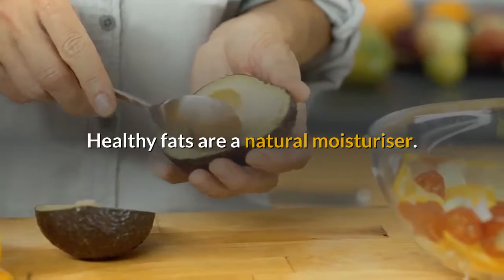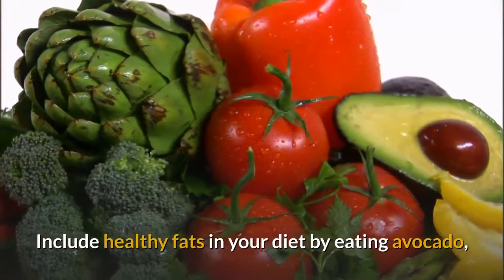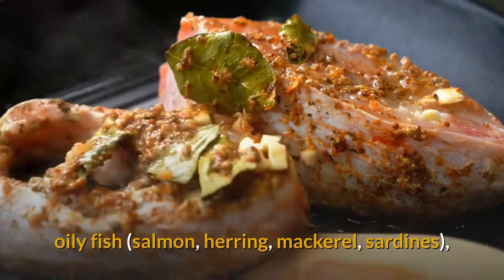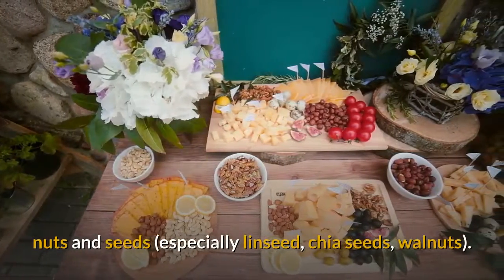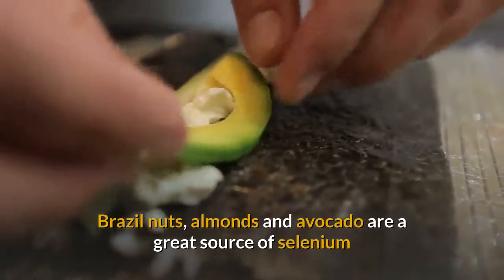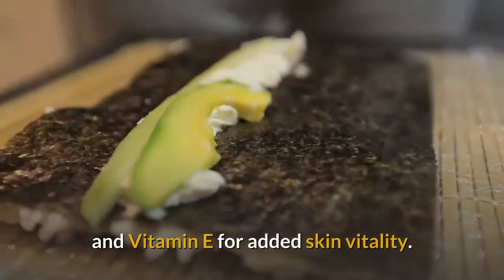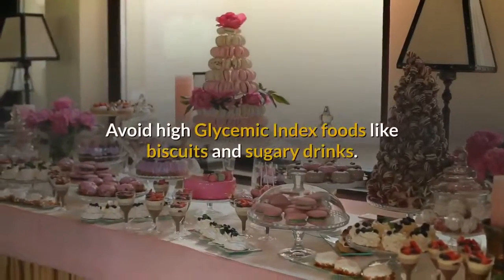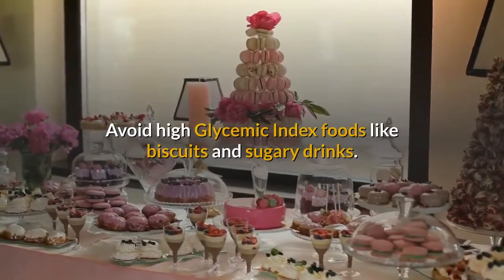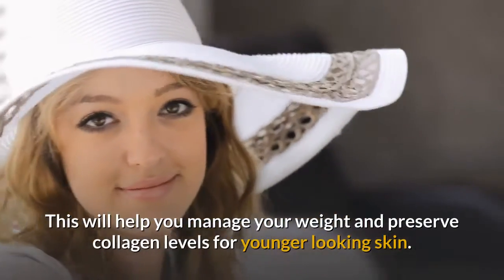Healthy fats are a natural moisturizer. Include healthy fats in your diet by eating avocado, oily fish such as salmon, herring, mackerel, and sardines, as well as nuts and seeds, especially linseed, chia seeds, and walnuts. Avoid high glycemic index foods like biscuits and sugary drinks — this will help you manage your weight and preserve collagen levels for younger looking skin.